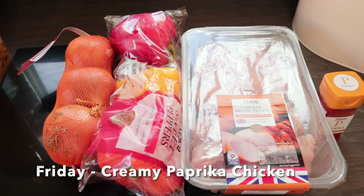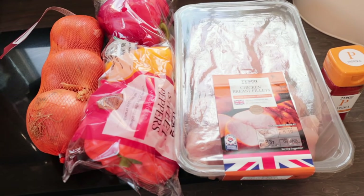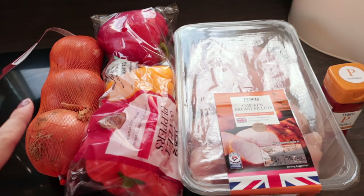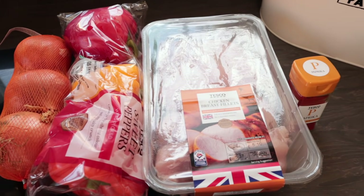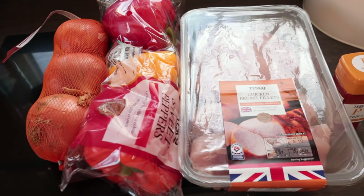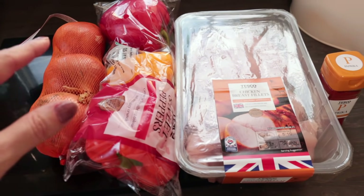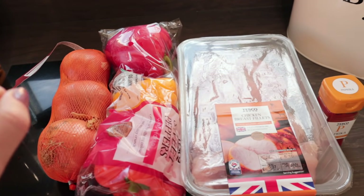Friday we'll be having a paprika chicken dish. Again, super easy to make and it all goes into one pan. I'm just going to use some chicken breast, a couple of onions, a whole pack of peppers — I actually put three peppers in to really fill it out with the veggies. Then obviously some paprika, some oregano, some salt and pepper, some chicken stock, and then at the end I'll just stir through some light soft cheese. It's honestly a really delicious, creamy dinner and I'll just serve this with some rice on the side.